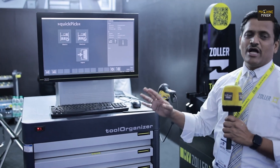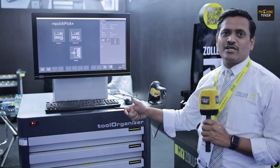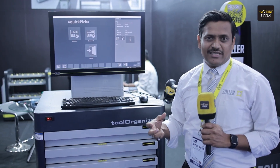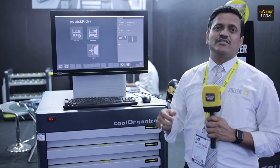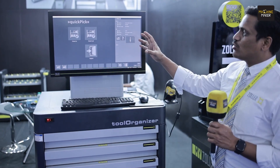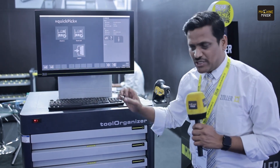With our tool management solution, we have multiple choices available. We have a cabinet for your single components, a cabinet for your tool assemblies, tool holders, or storage. Beside that, we can have a wonderful interface with a third-party cabinet — that's the biggest advantage of the Zoller tool management solution or the stock management solution option available.